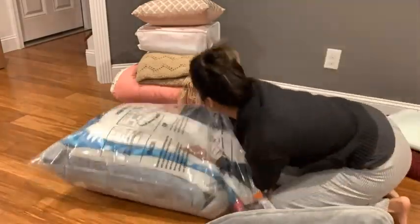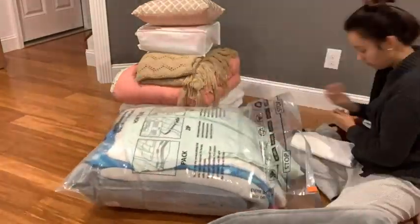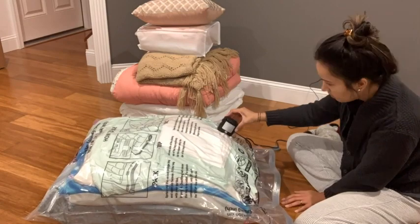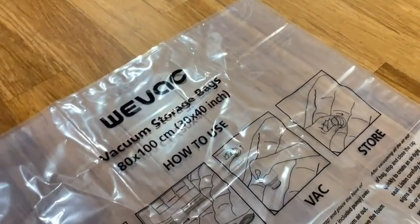As soon as I got these bags, I was very impressed with their quality. I really wanted to test their strength, so I stuffed them to the max capability — without going past the stop line — and I have to say I was not disappointed.